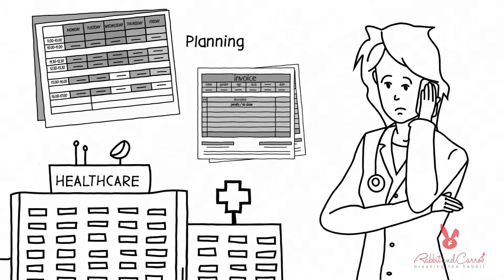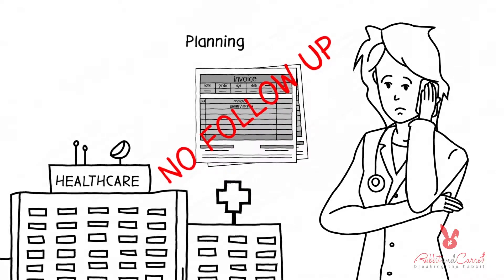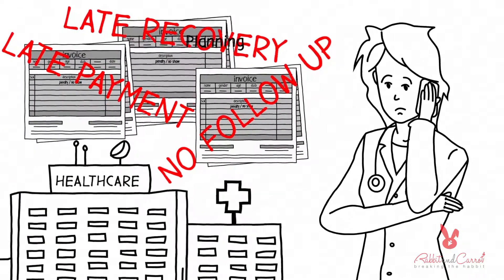Moreover, no-shows create additional tasks: having to issue penalty invoices, no follow-up with patients, and delayed payments with late recovery.